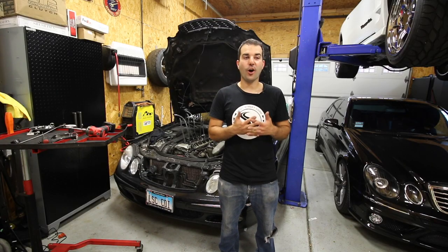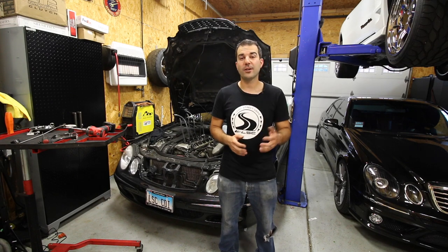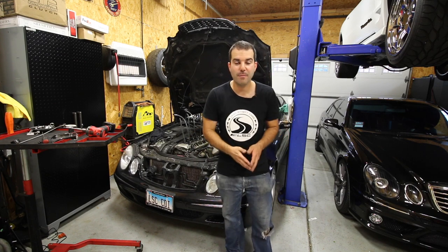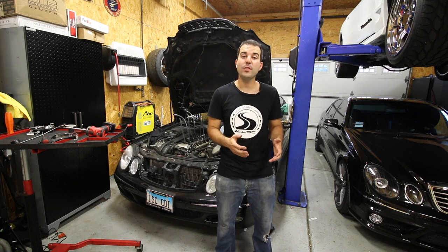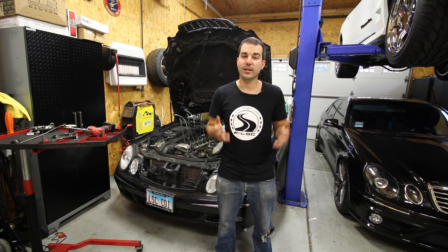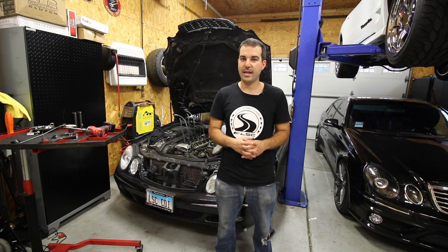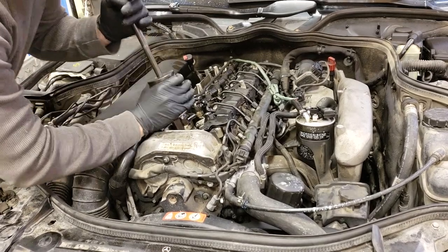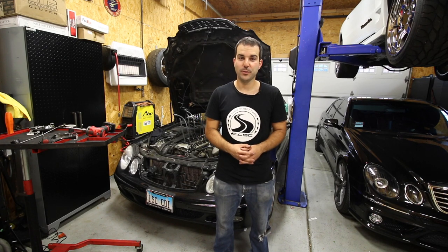In today's video we have a ton of awesome diesel goodness. I'm going to show you a part that took three months to get from Europe — it's off of a twin turbo V8 diesel and should definitely give us more fuel. We're going to be testing my 200,000-mile fuel injectors to see if they're any good before we ship them out to a company that can hone them out for about double the amount of fuel they flow right now. We're removing these injectors today, and I'll also show you the damage done to this car from hitting an armadillo at 80 miles an hour.